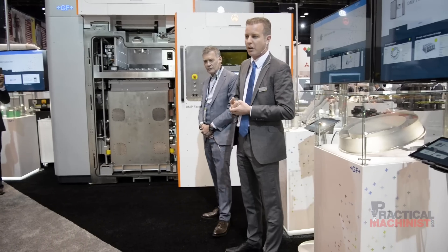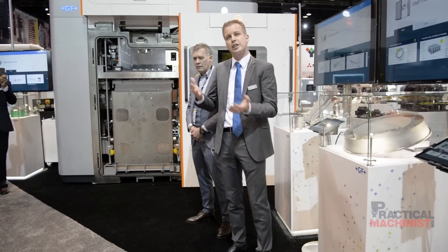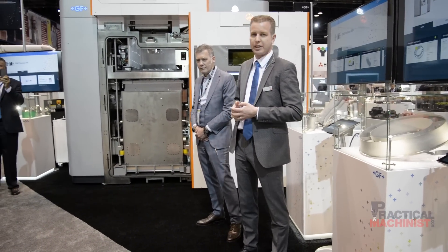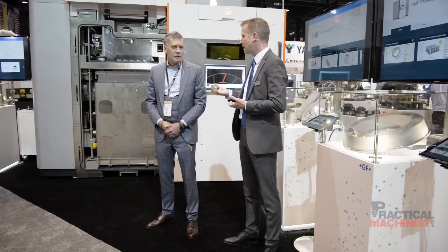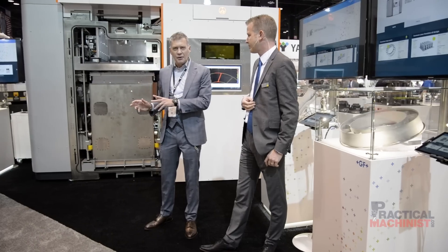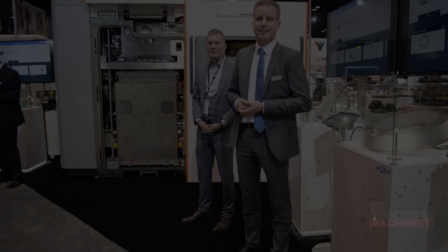We announced this collaboration in August. This is our first product, and we have lots of features already within it, but we are launching new products to the market which enable industrial 3D printing for the future. This is designed to really be a scalable factory solution, and by using our printer technology and this partnership with Georg Fischer, we can deliver a fantastic experience for customers. Thank you very much, and have a good time at IMTS.